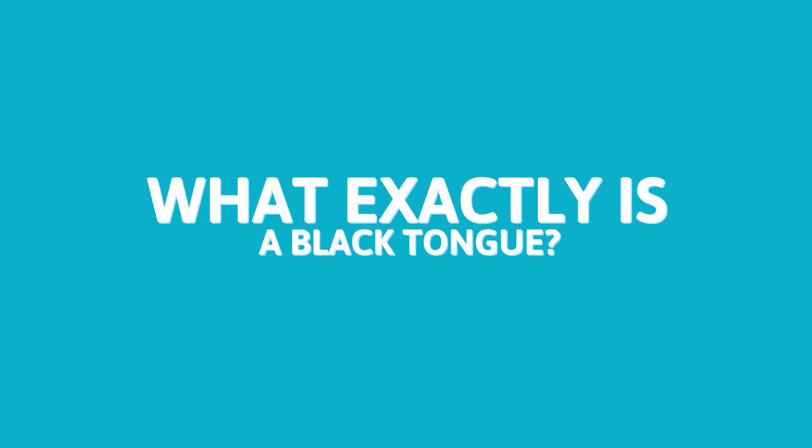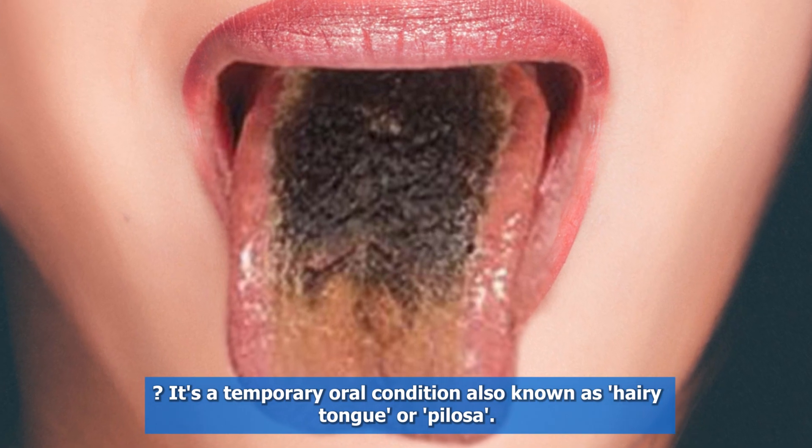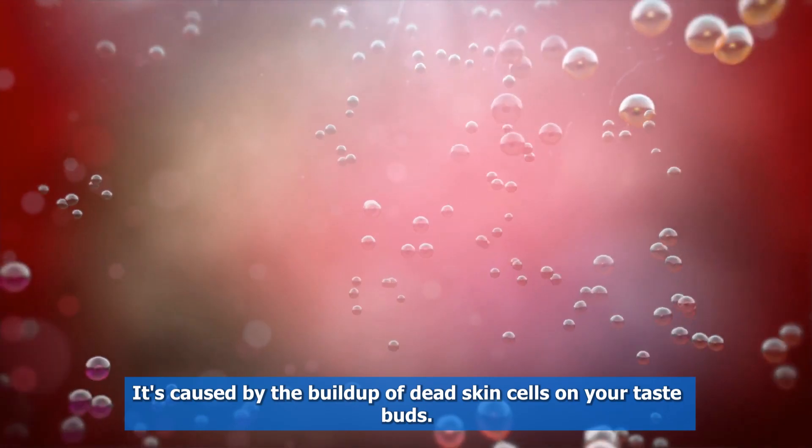So, what exactly is a black tongue? It's a temporary oral condition, also known as hairy tongue or pelosa. It's caused by the buildup of dead skin cells on your taste buds.